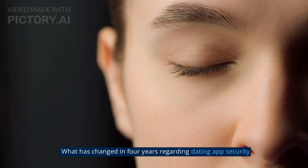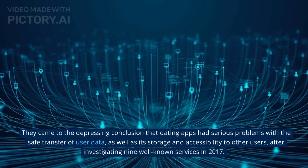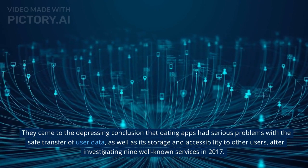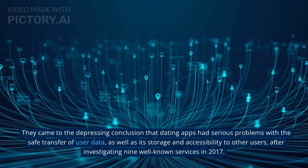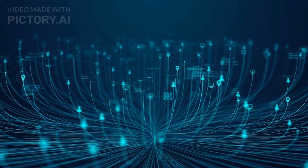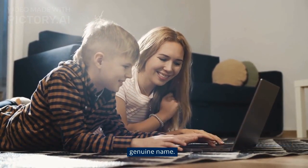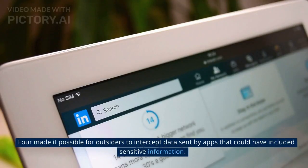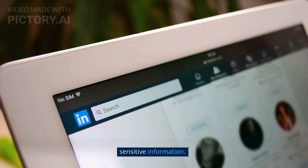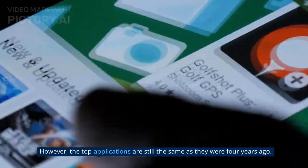What has changed in four years regarding dating app security? They came to the depressing conclusion that dating apps had serious problems with the safe transfer of user data, as well as its storage and accessibility to other users, after investigating nine well-known services in 2017. Four made it feasible to discover the user's other social network profiles and learn their genuine name. Four made it possible for outsiders to intercept data sent by apps that could have included sensitive information. However, the top applications are still the same as they were four years ago.